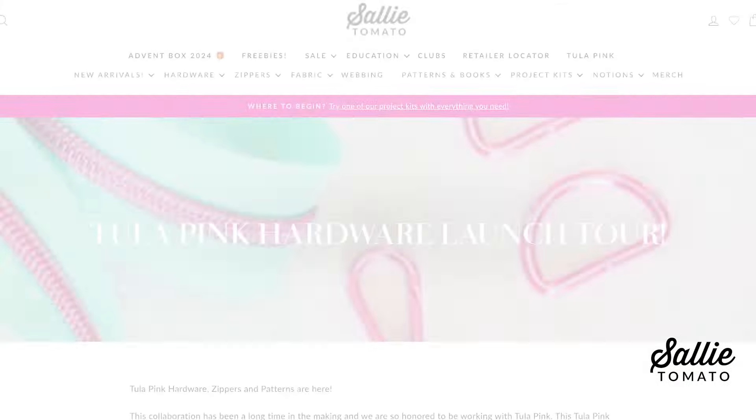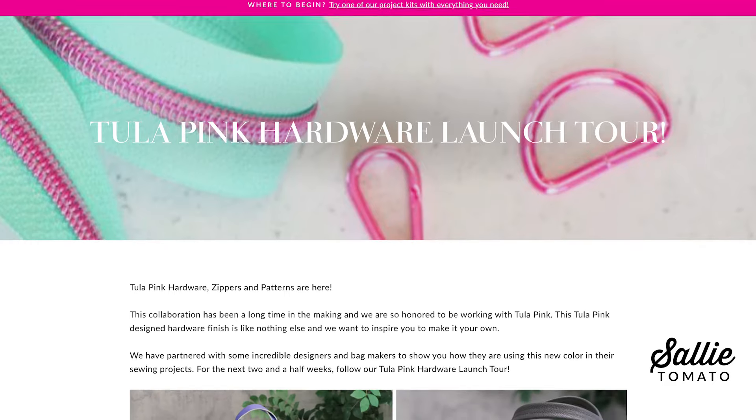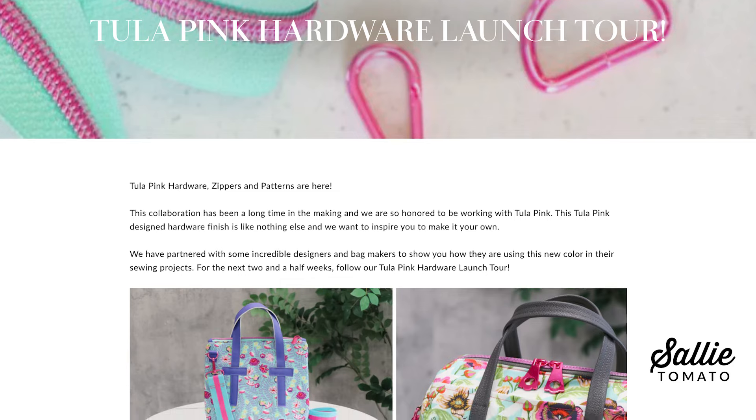Today we're kicking off our Tula Pink collaboration tour to show off all of the incredible ways that you can use this product line. We are so excited to work with some incredible sewists showing off what they have made using these new products. Be sure to check out our blog and follow along on our social media for all of the information about this tour and for lots of inspiration. A big thank you to all of our tour participants — we're looking forward to seeing their unique style and how they featured each of the Tula Pink products into their projects.